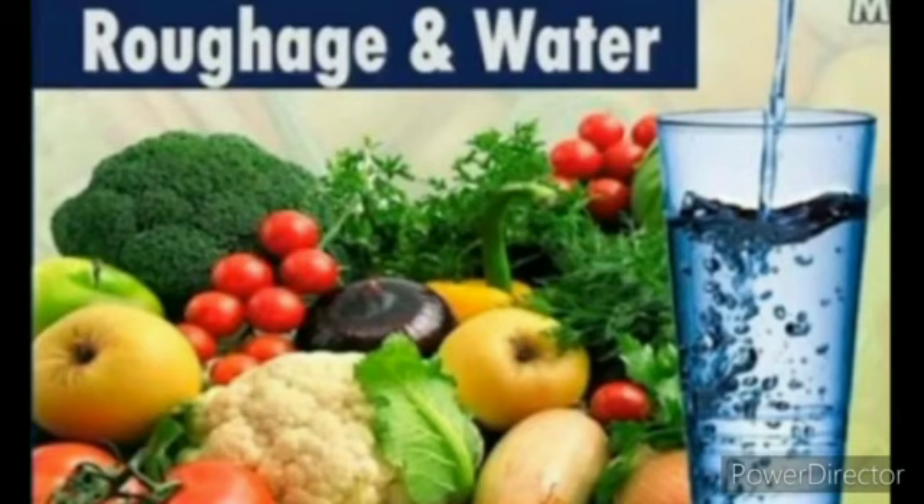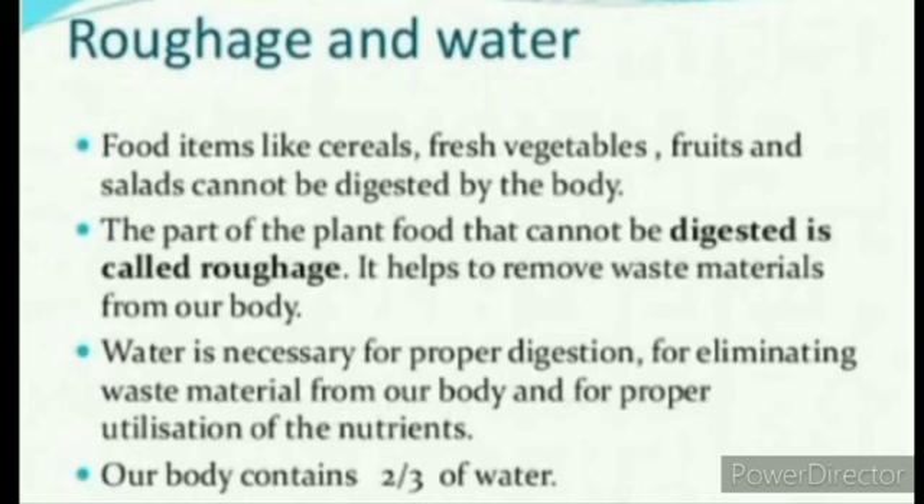Food items like cereals, fresh vegetables, fruits, and salads cannot be fully digested by the body. The part of plant food that cannot be digested is called roughage. It helps to remove waste from our body. Water is necessary for proper digestion, for eliminating waste material, and for proper utilization of nutrients. Our body is made of about 70% water, and we need about 3 liters of water per day.